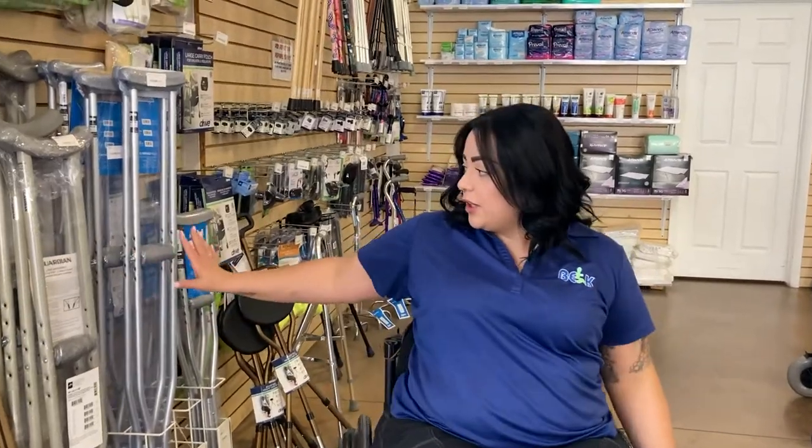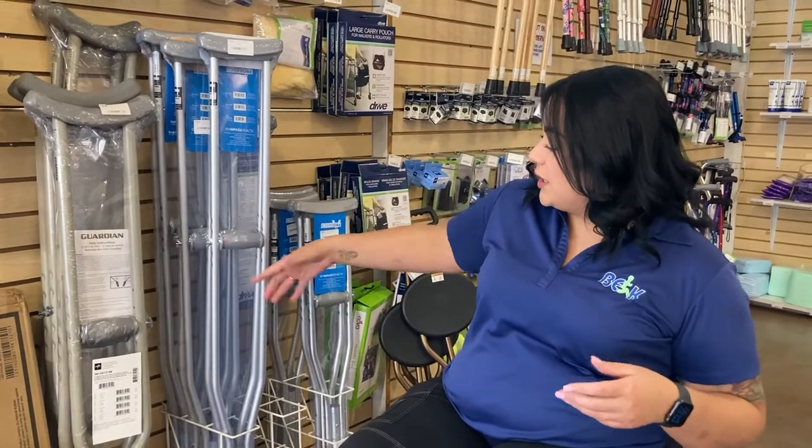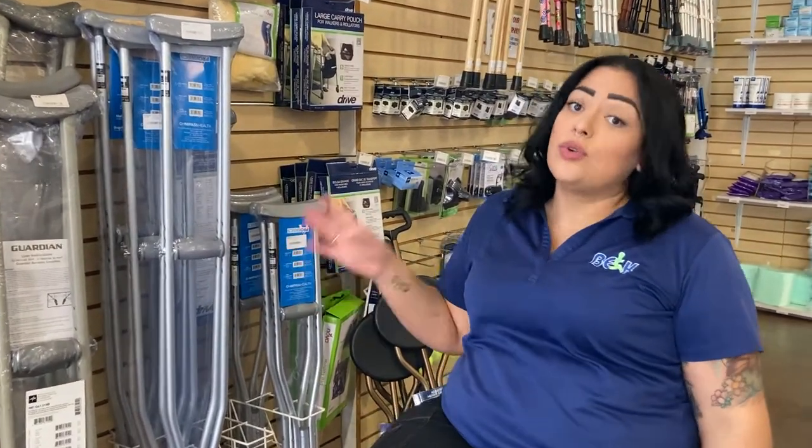We have two different types of crutches. One is for short-term use — maybe a month or a few weeks. These are the ones that go right underneath your arm and you grab onto the handle with your hand. They come in different sizes depending on your height and weight.